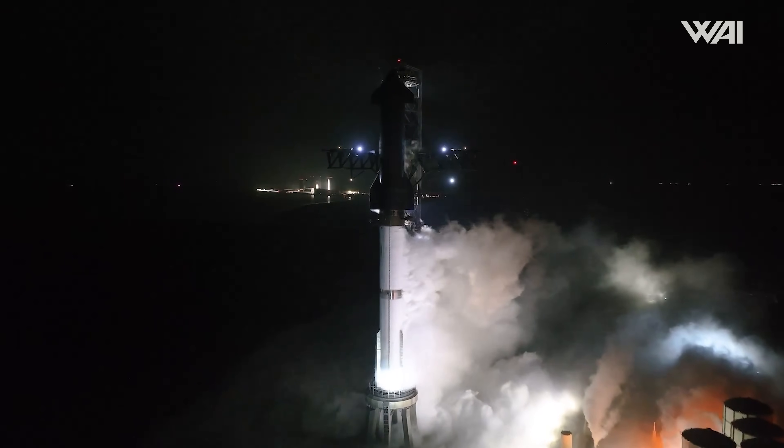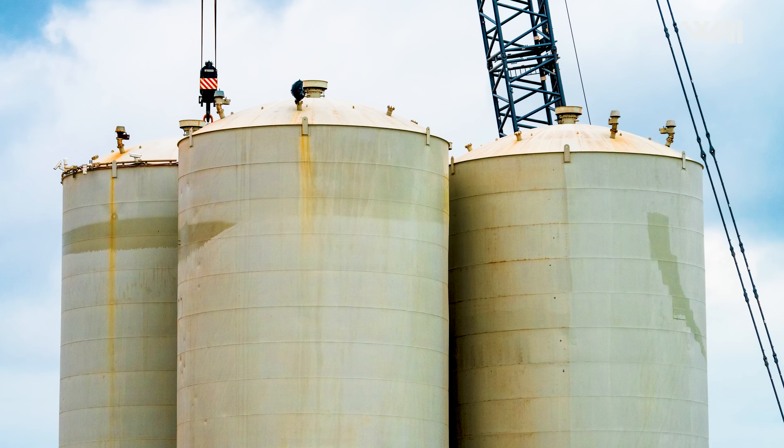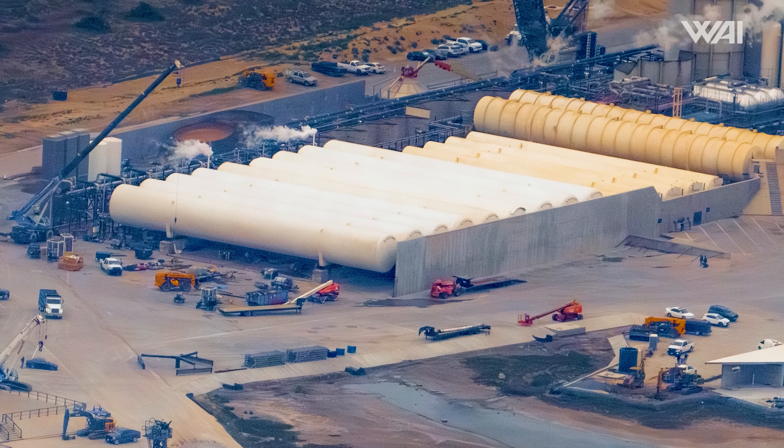Once the paralite is fully removed, the torches will be fired up again to slice the tank into smaller sections. You can even already see the red markings on the tank, outlining where the cuts will be made. With the removal of this next tank, the original vertical tank farm, which started with eight tanks, will be reduced to just four. It's pretty clear that the next wet dress rehearsal will already use up some of the new horizontal bullet tanks.